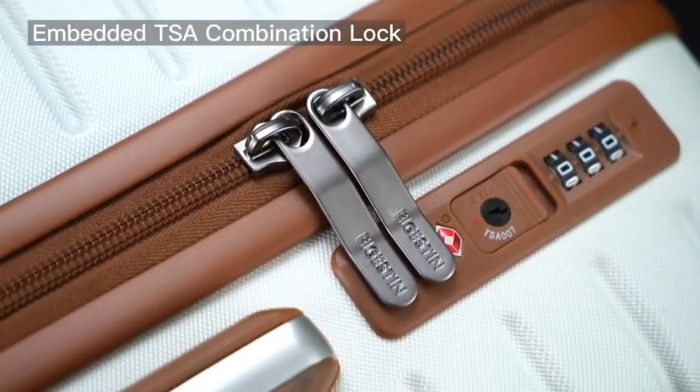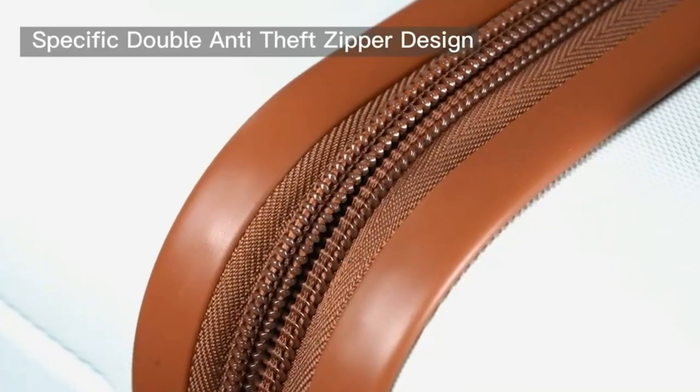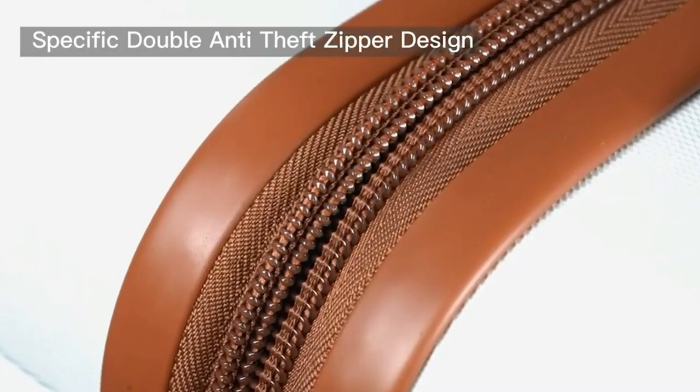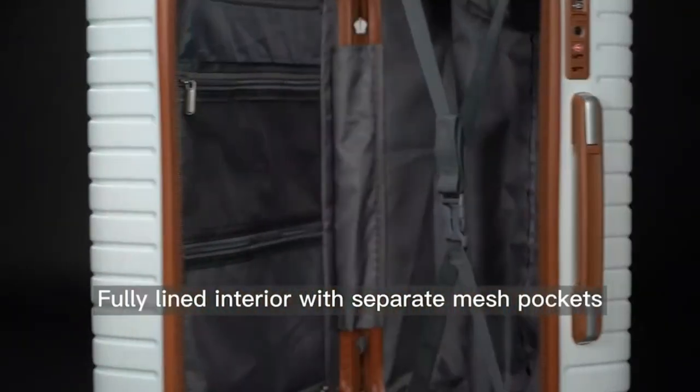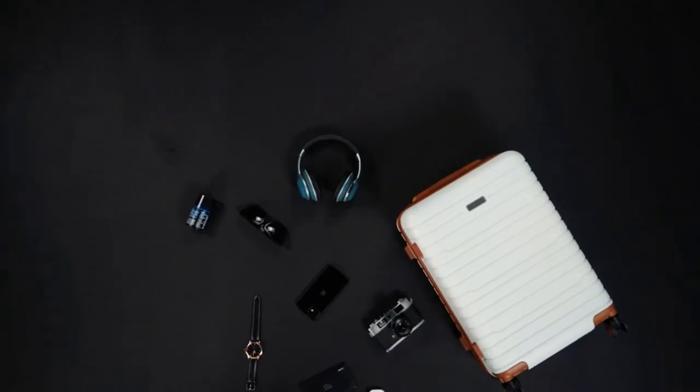It also features adjustable tie-down straps for securing garments in place. With a reinforced padded top handle with an integrated side and bottom handle, this roller suitcase makes lifting and carrying your luggage easy.